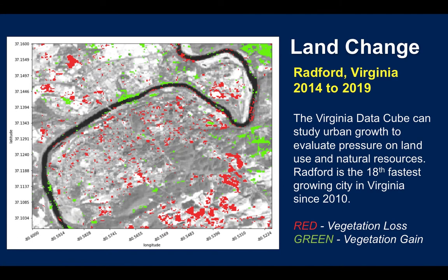This is land change in Radford, Virginia for the same time period. We can use the DataCube to look at pressure on land use and natural resources. We can show areas where vegetation has been lost in red, or areas where vegetation has increased in green.